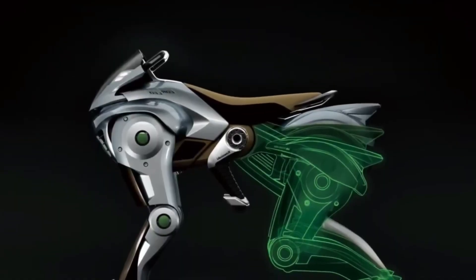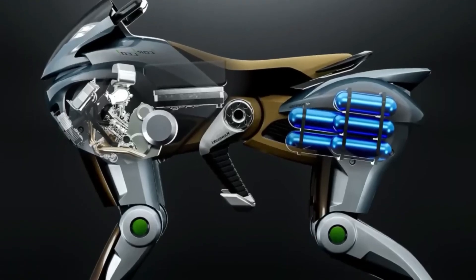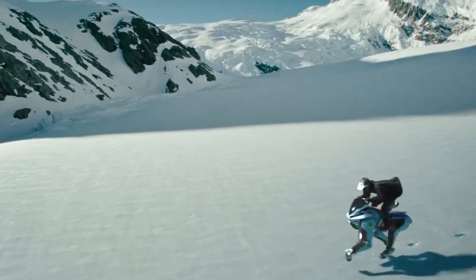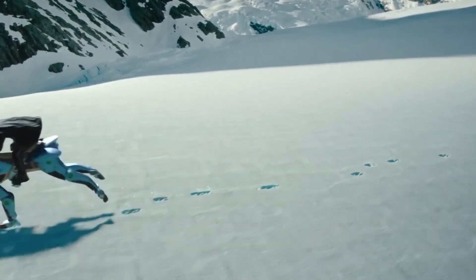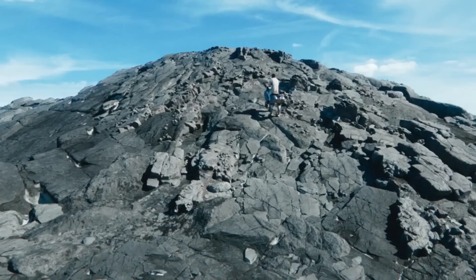Powered by a 150 cubic centimeters hydrogen engine, Corleo generates electricity to power its limbs, making it an eco-friendly off-road mobility platform. This clean energy approach highlights Kawasaki's commitment to sustainability.